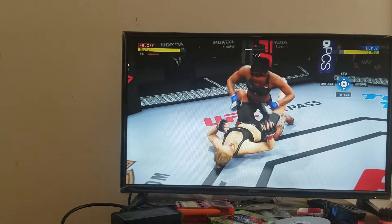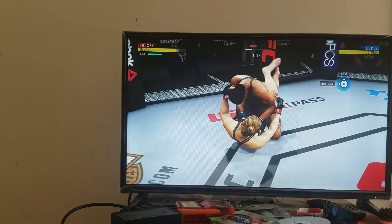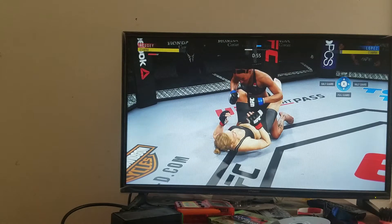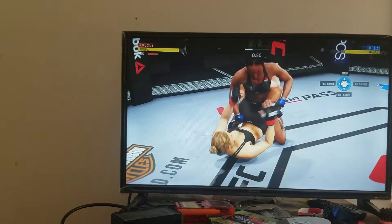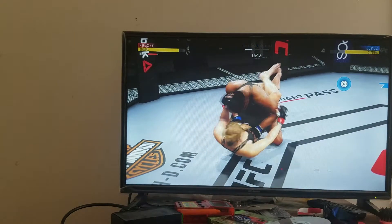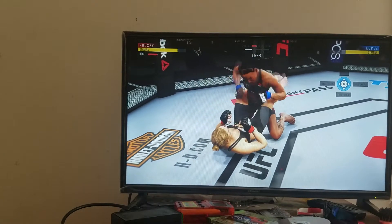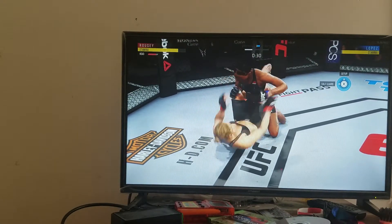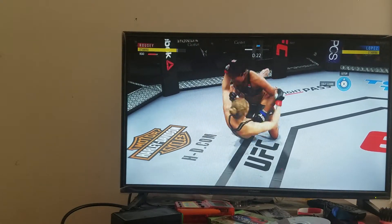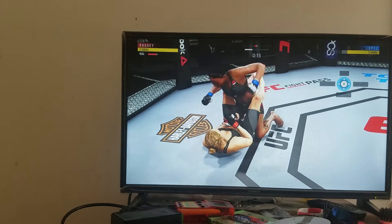Good control. Posture's up. She tagged her with the right hand there. Posture's up and delivers a massive ground-and-pound punch to the head. Back strike will count. Excellent posture. Big shot. Beautiful punch.